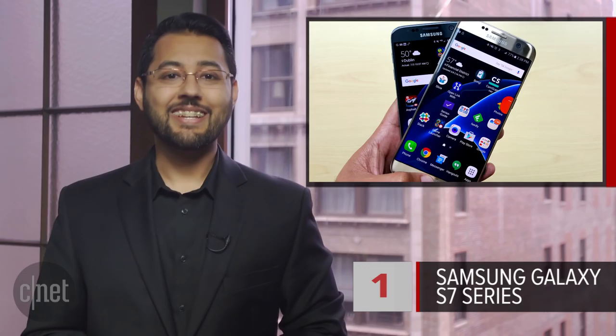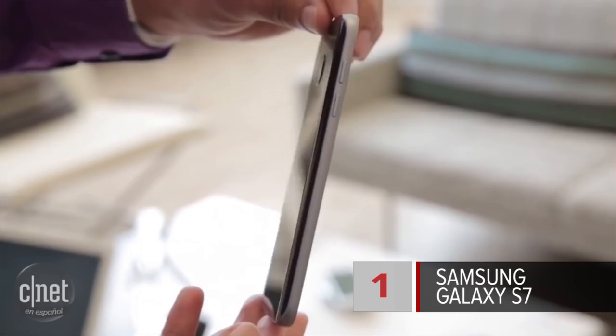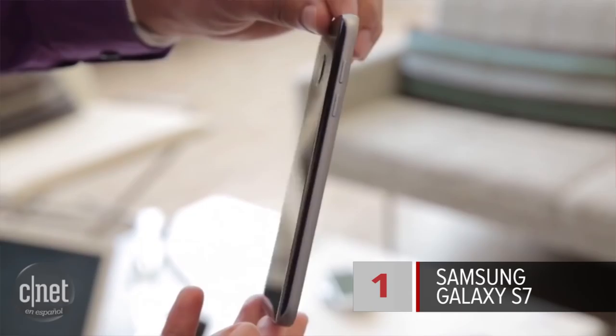And at number 1, three phones because they're all part of the same family — the Samsung Galaxy S7 series. Those phones packed the most battery life. The Galaxy S7 clocked in at 16 hours. The S7 Edge, 19 hours. The S7 Active, 21 hours.